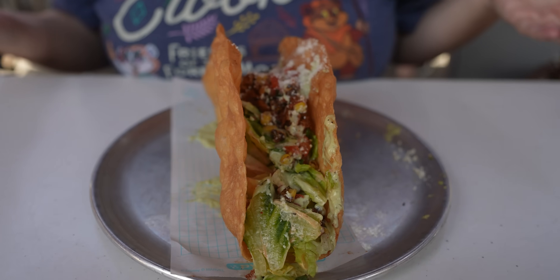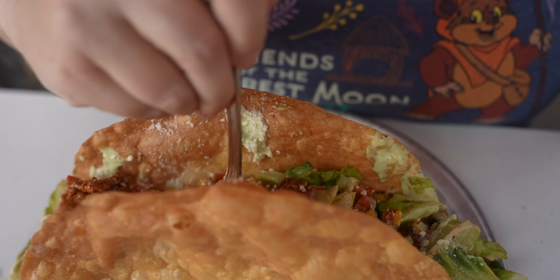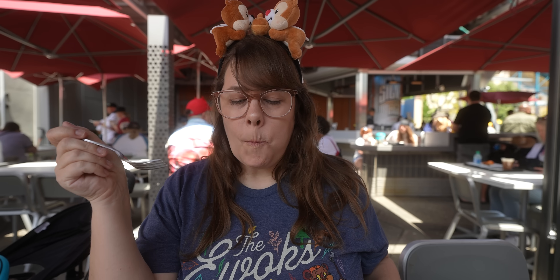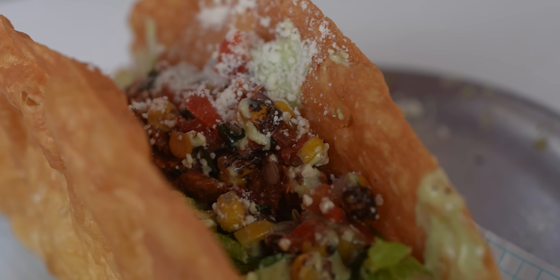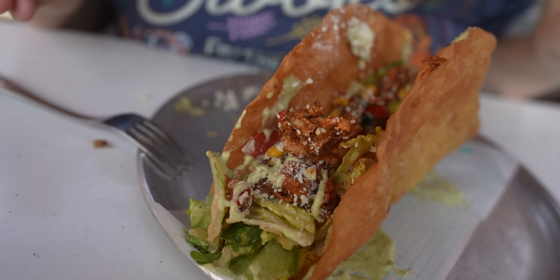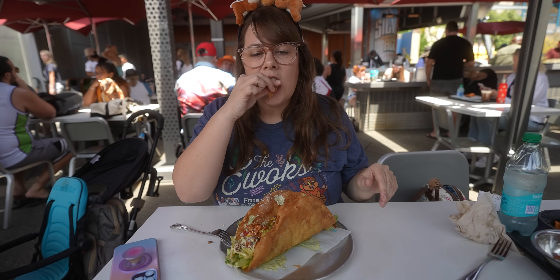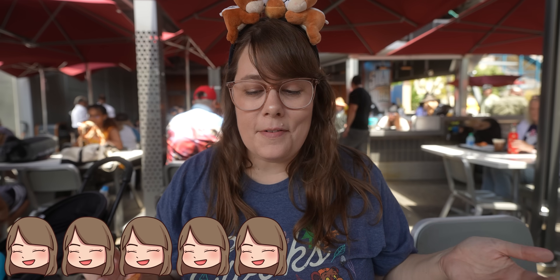I don't know how to eat this — do I eat it like a taco or like a salad? The chicken is marinated perfectly. I am a sucker for a taco salad, especially with chipotle ranch — I'm a ranch girl and it gives it just a little bit of a kick. All the ingredients taste super fresh, freshly chopped avocado, not that fake squeezable guacamole. So good and refreshing. Five out of five — amazing. This is probably my favorite thing I've ever had here.